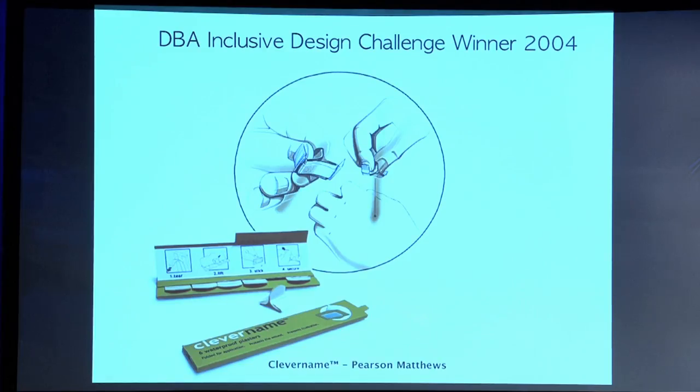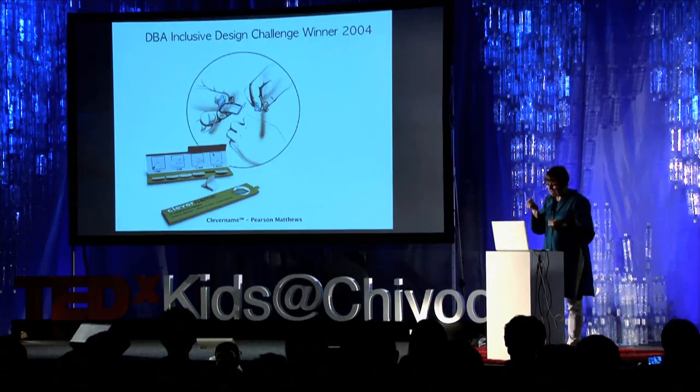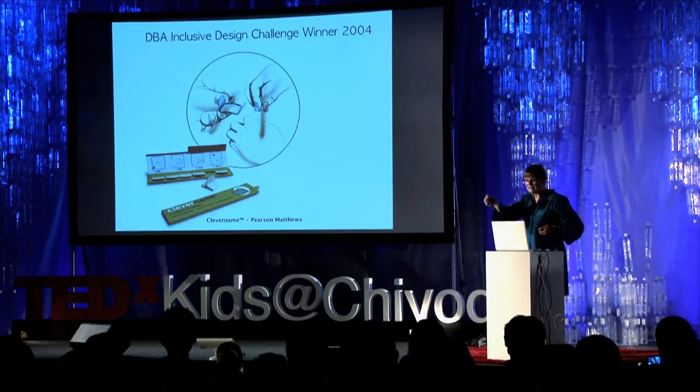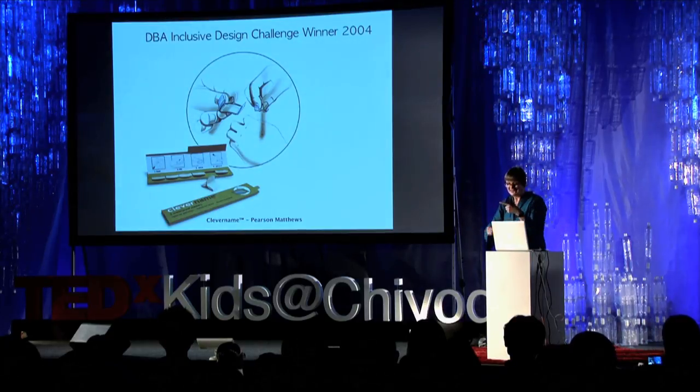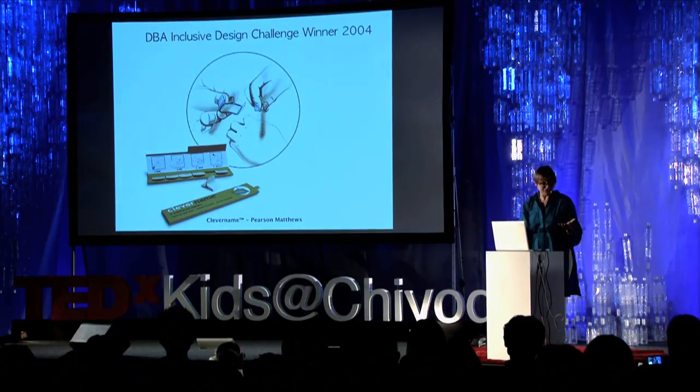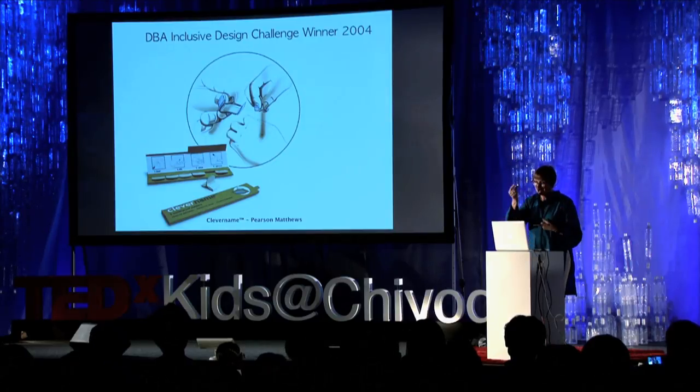This is what they did. They eliminated the secondary packaging, refolded the plaster, and made it so that it could actually be accessed with one hand like this. And that's the way we need to do it too, because when you cut your finger, you are operating with one hand.